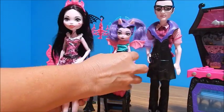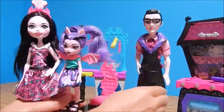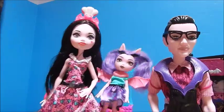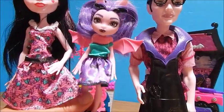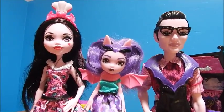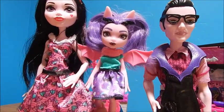So that is it with my Draculaura family, at least thus far until they make more family members. Let me know — do you like Fangelica? And who is your favorite monster family so far? I'm waiting on a Cleo family, so I'll put a link to that once my Cleo family arrives. Alright everybody, thank you so much for watching, and bye for now!